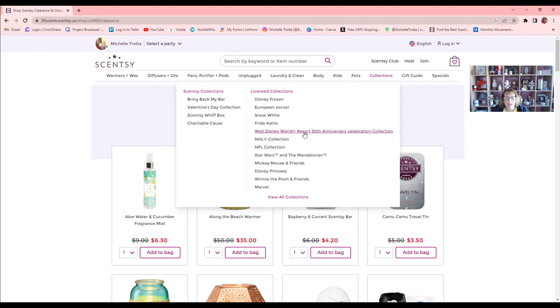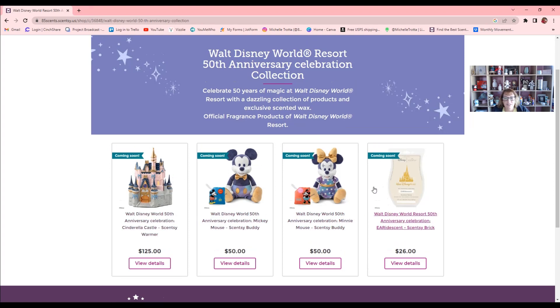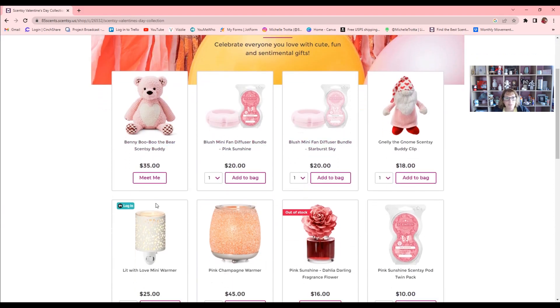I want to mention that the Walt Disney World Resort 50th Anniversary Celebration Collection is coming back this Monday, January 16th — only while supplies last. It usually launches around 12:30 to 1:30 Eastern Standard Time. So if you know somebody interested in that collection, check it out. We're going to dive right in under Collections to the Scentsy Valentine's Day collection, just to give you a glance at that and walk through the site a little.